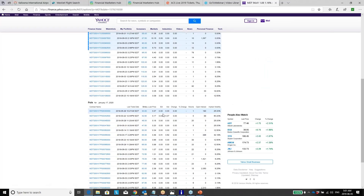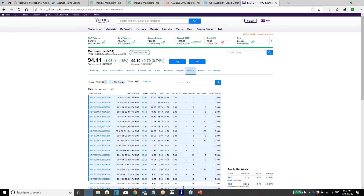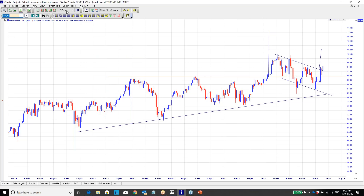The option chain doesn't seem to be showing anything other than June or 2020 calls. If you can look at January calls, I'd be looking at the 97.50 January 2020 call options, or possibly the 95 calls. If other option chains are available that simply aren't showing here, I'd be looking at the 95 or 97.50 August or September options. Okay, so there's MDT.